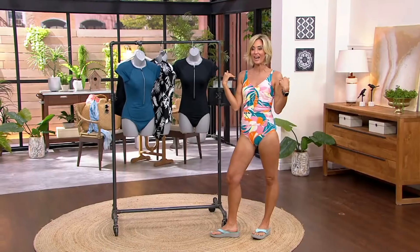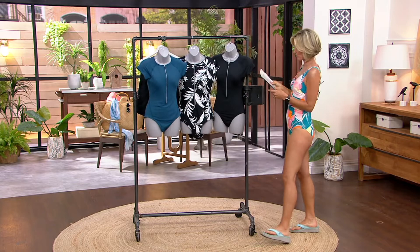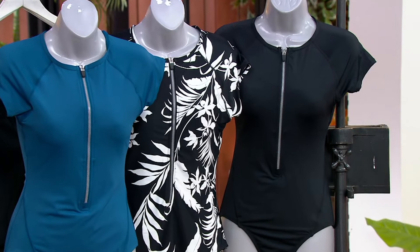This suit gives you the coverage you need, including on the shoulders. It's a one-piece sporty zip front paddle suit. The colors are Moroccan blue, which is the most limited, tropical black, and black. This is an only-order-of-the-year, brand new today with free shipping and handling, and very limited availability. Now let's talk about the size chart.